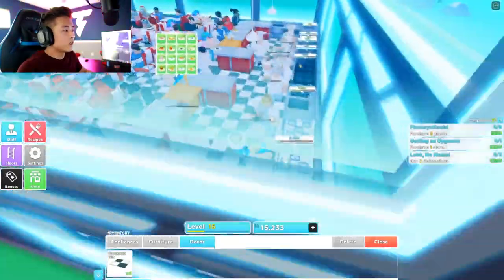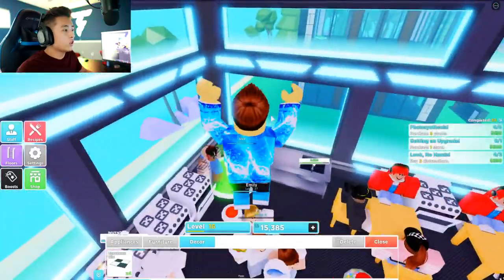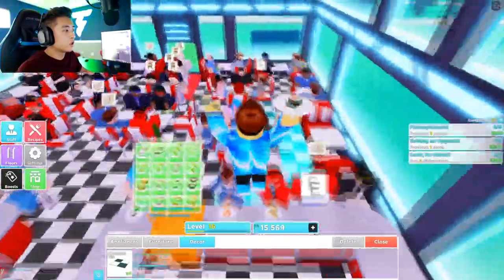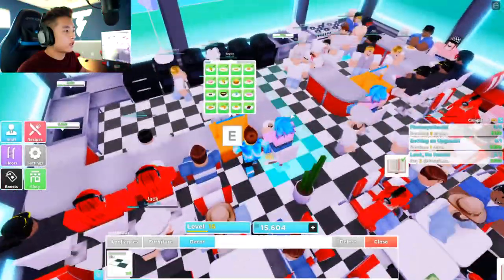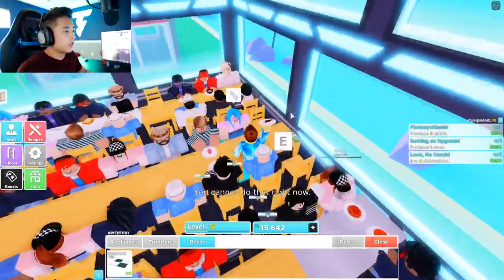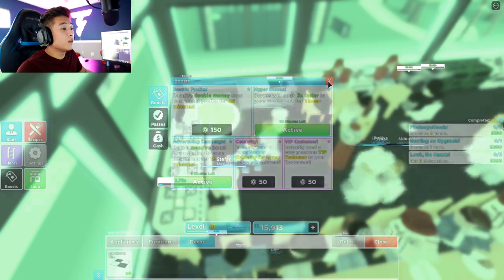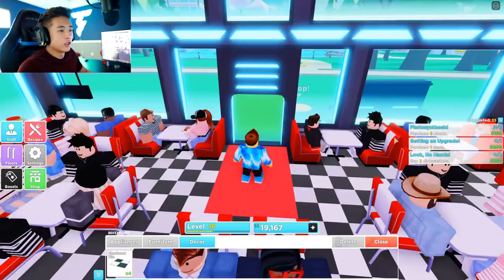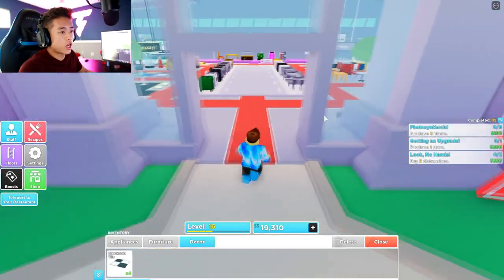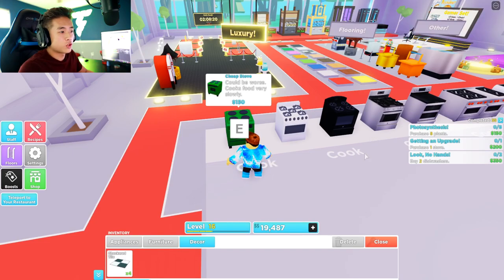Look at all this food that's ready — let's go ahead and serve it. Enjoy! I don't even know what she ordered, I just gave it to her. Look at all this food that is ready, it's crazy. One's for here — looks like he ordered a cupcake. One's upstairs, wow, what a trip. We have nine minutes left on the boost. There are some challenges on the side that we could get some money from.